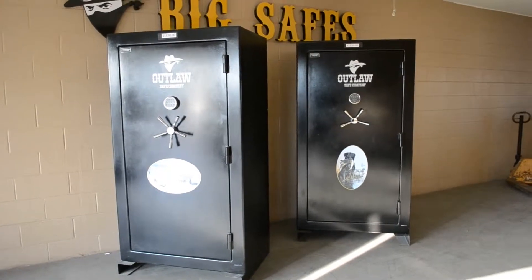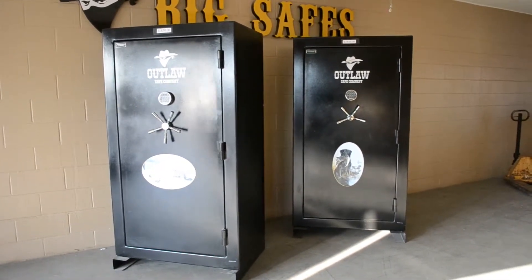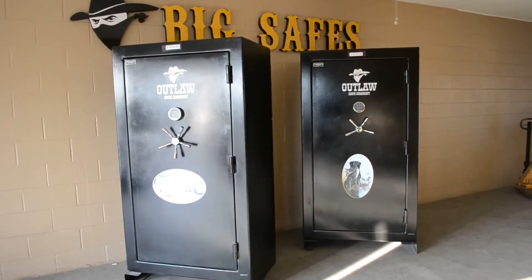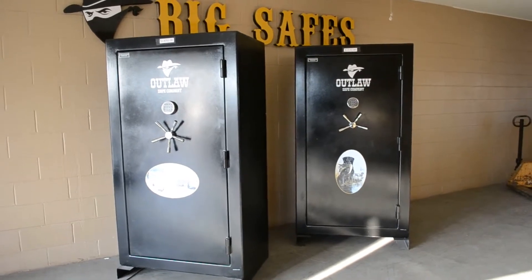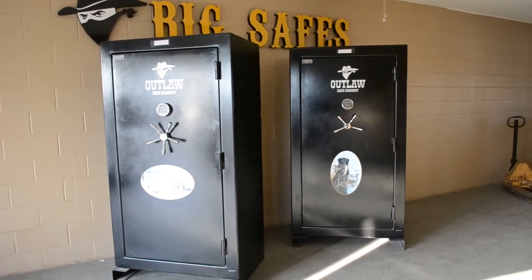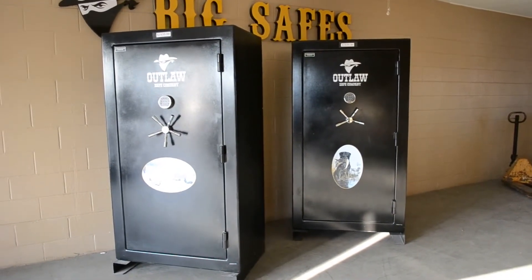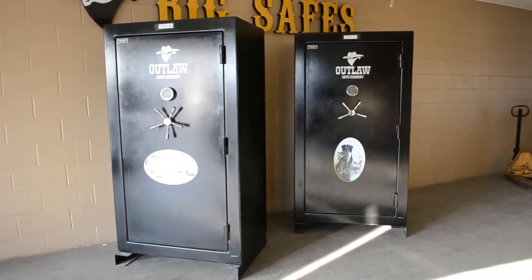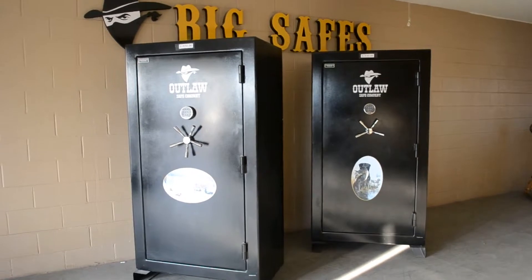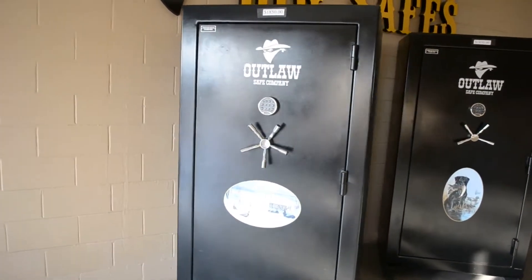I have two very large capacity safes here. You can use them for guns, you can use them for whatever. One hour fire protection, 72 inches tall, 40 wide and 27 deep. Brand new, selling them for cheap — 1850 bucks. Let's take a look.